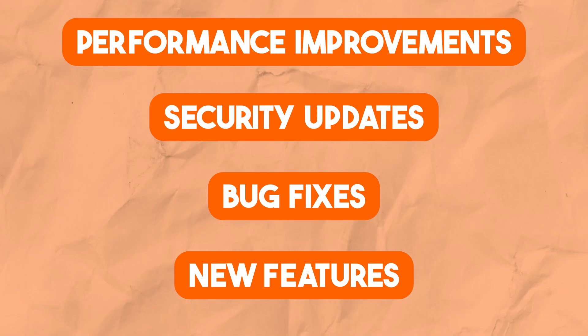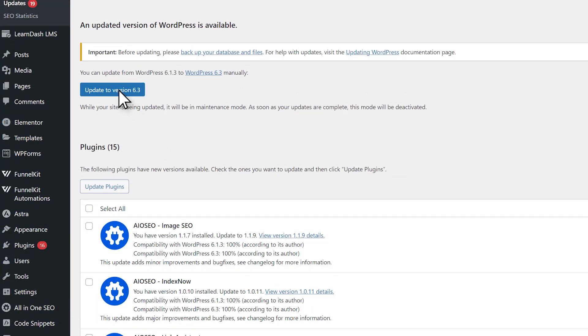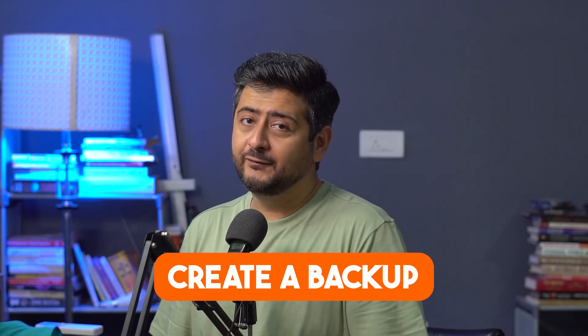Now let me answer the how part of the equation. Before you jump right in and click that update link to get the latest version of WordPress, let's ensure two things are in place. The first is to always create a backup before you update.